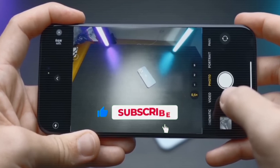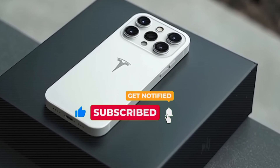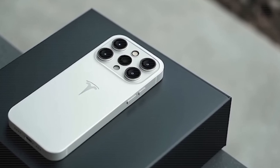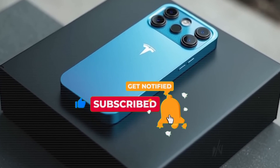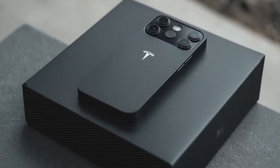Quick reminder — if you haven't already, hit that subscribe button and press the bell icon so you never miss a Tesla or Elon Musk update. It really helps us bring the latest tech straight to you first.